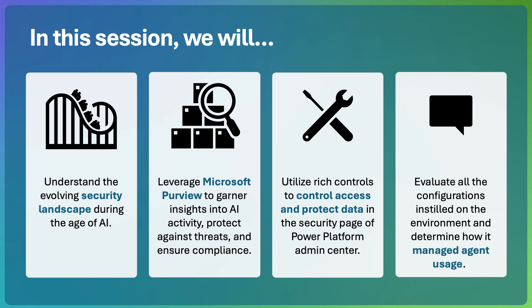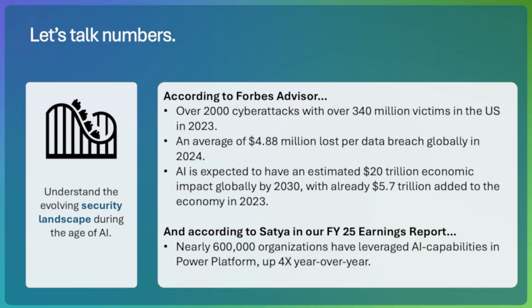First, we will start off by setting the background to understand how the security landscape is evolving in the age of AI. Then, we will go through a discovery process by leveraging Microsoft Purview, where we will garner insights into AI activity taking place in our organization and take some actions to protect against threats and ensure compliance. After that, we will be introduced to the new Power Platform Admin Center, where we will instill controls in the security page to control access and protect data. Through all of this, we will be able to see how these configurations helped us to manage an agent that was made in our organization.